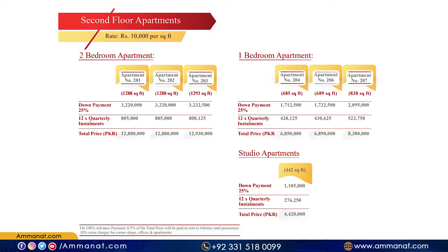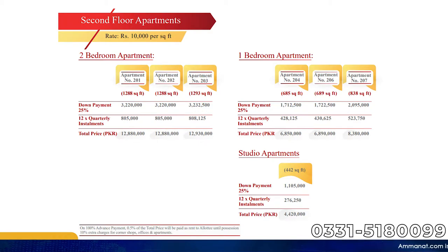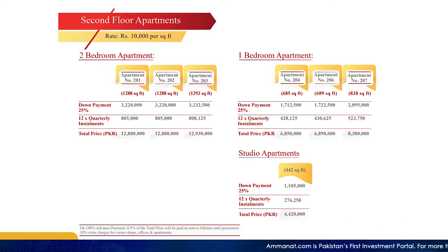The one-bedroom apartment also comes in different sizes. The minimum price range for a one-bedroom apartment is 68,50,000 and the maximum price goes up to 83,80,000.